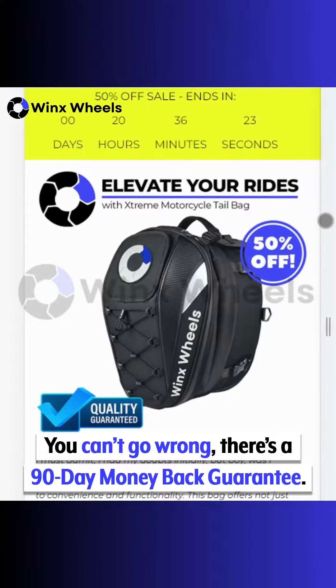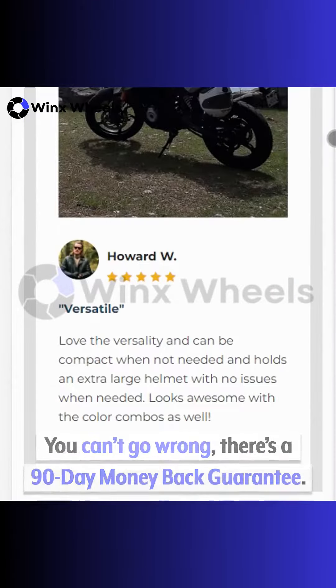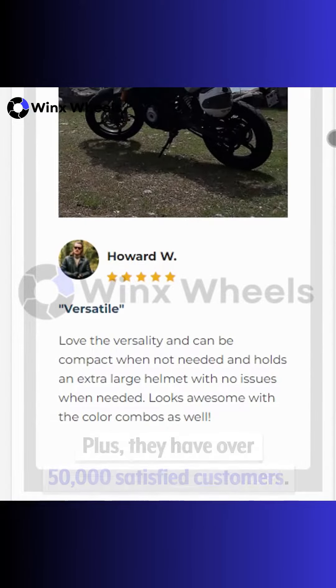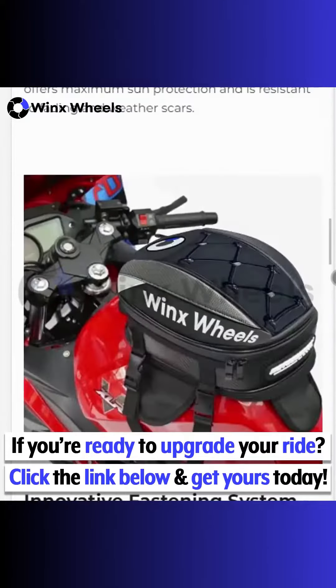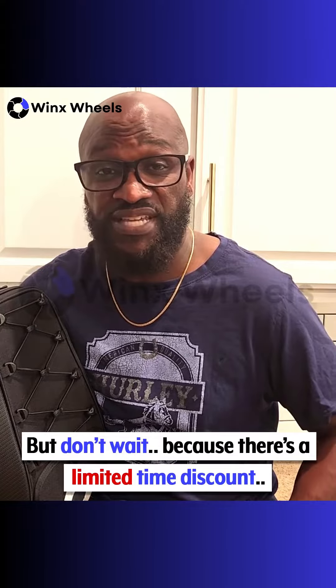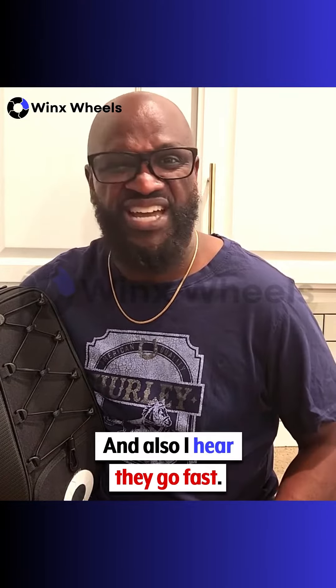You can't go wrong. There's a 90-day money-back guarantee, plus they have over 50,000 satisfied customers. If you're ready to upgrade your ride, click the link below and get yours today. But don't wait, because there's a limited-time discount — and I hear they go fast.